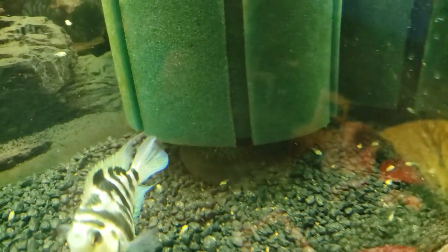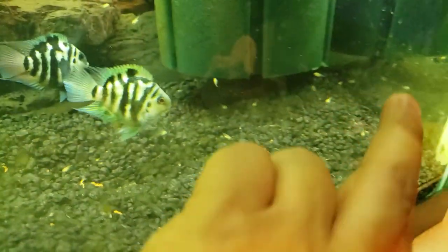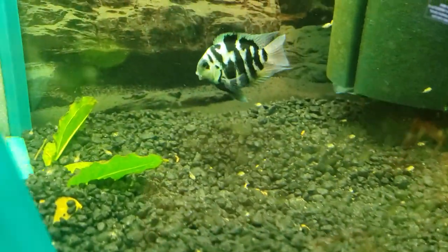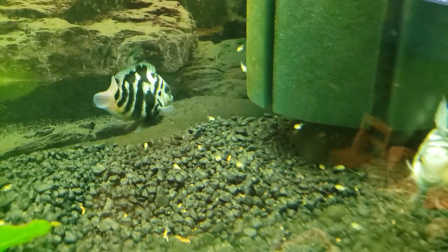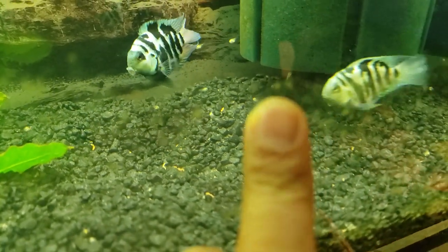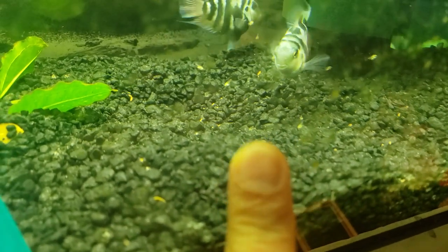This is my blue polar convict fry here. As you can see, there are some babies around here — you remember the eggs. There's a little one there, and I see that one way over there too, right there.